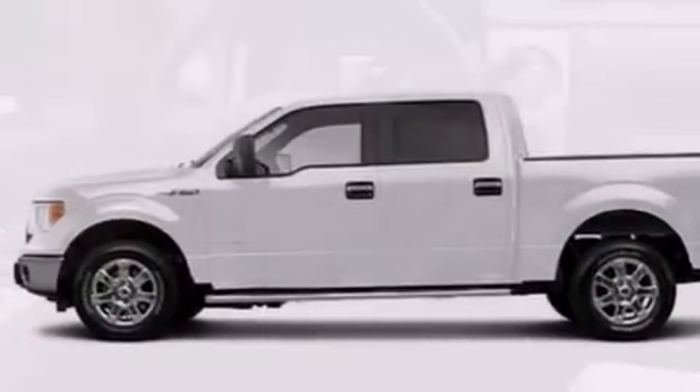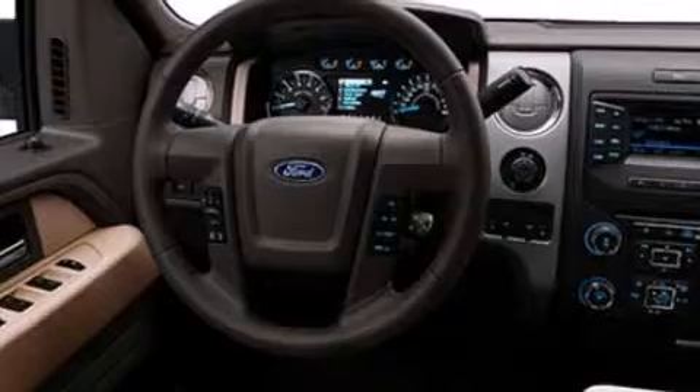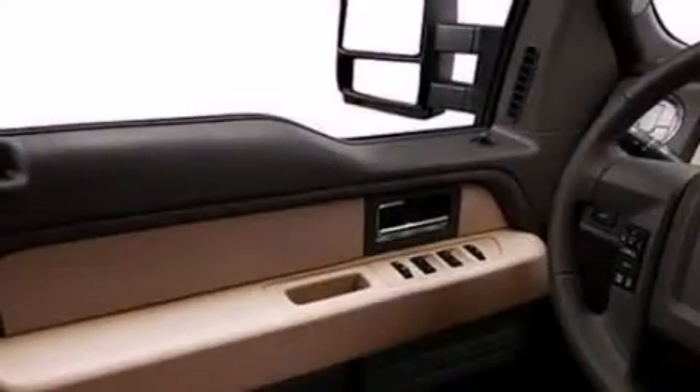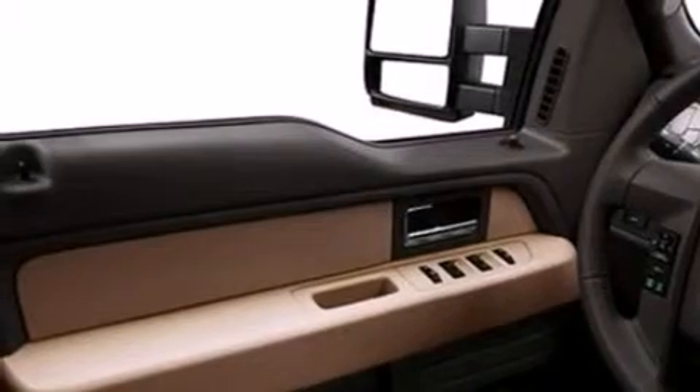Features include a low tire pressure indicator, a double wishbone independent front suspension, traction control and stability control systems, and side curtain airbags.